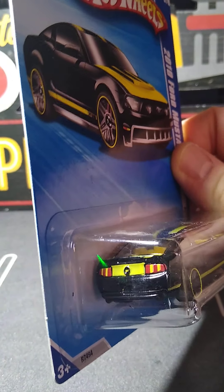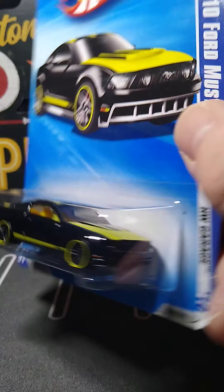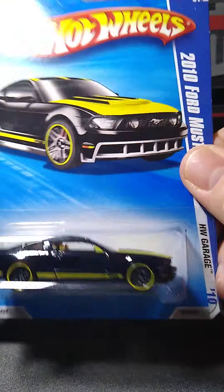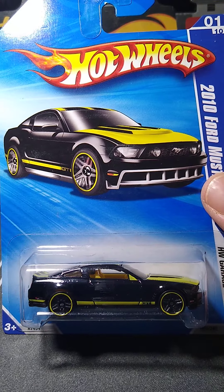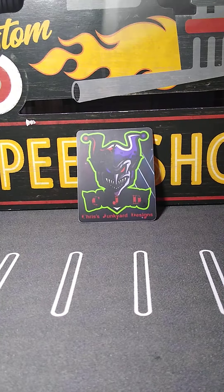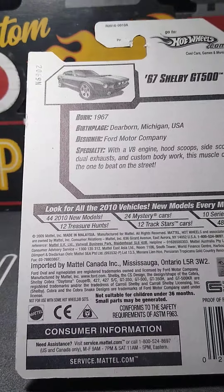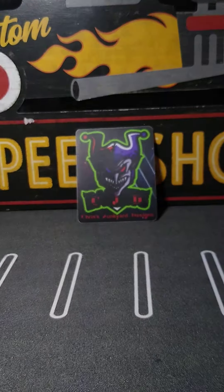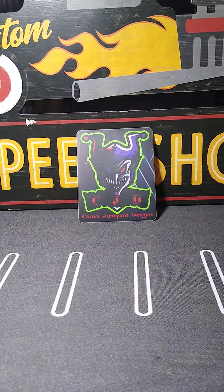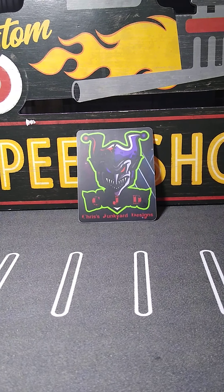Another casting I go after to try and get them all is the 85 IROC. Just an awesome casting, beautifully done car. I have a few of these. There are a few I want to get but I haven't been able to nail a good price — may go for too much, but I'm patient. Very nice red color.